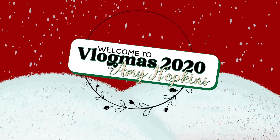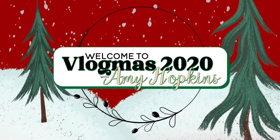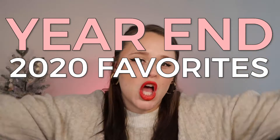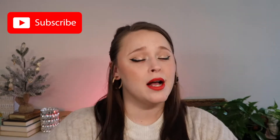Hi, I'm Amy. Welcome to the video. Today's video is going to be my year-end 2020 favorites drugstore edition. If you want to hear all the drugstore things that I have been loving from 2020 that I found this year — they're not necessarily things that came out this year, but I found them and fell in love with them this year — then just keep watching.